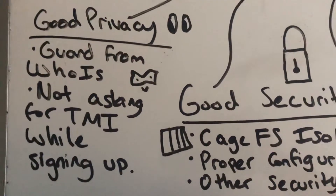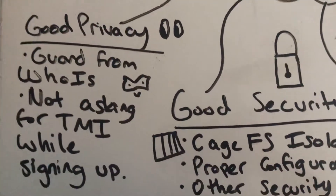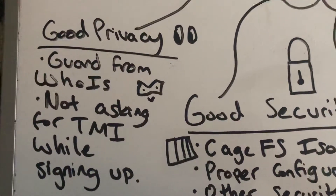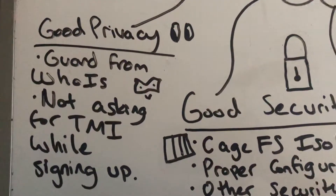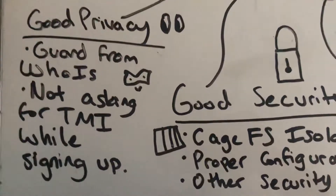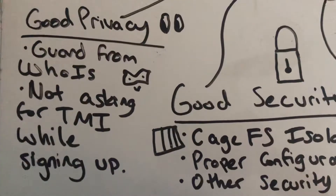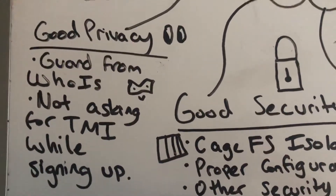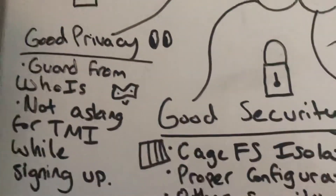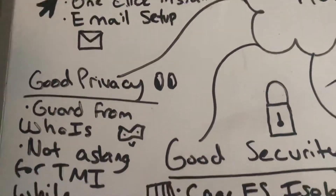Privacy. It shouldn't ask for way too much information when signing up. People may have conflicting views and say it's okay for them to ask for so much information — that's what a legitimate business does. In my opinion it's not good, because that information could get leaked. This applies more to domains, but guard from WHOIS is pretty important as well, because you don't want your information out on WHOIS where it's publicly accessible by everybody.